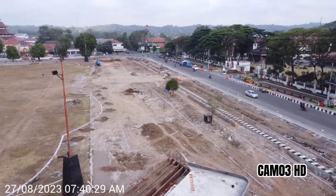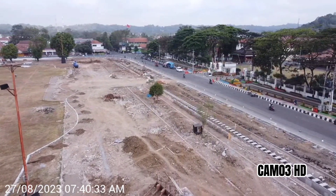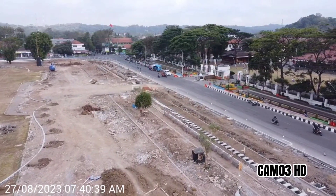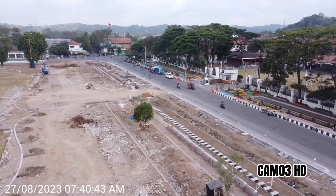Hello sedulur. Assalamualaikum warahmatullahi wabarakatuh. Kembali di CTV Bapak Ki akan mengupdate progres pembangunan revitalisasi alun-alun Kebumen hari ini Minggu 27 Agustus tahun 2023.